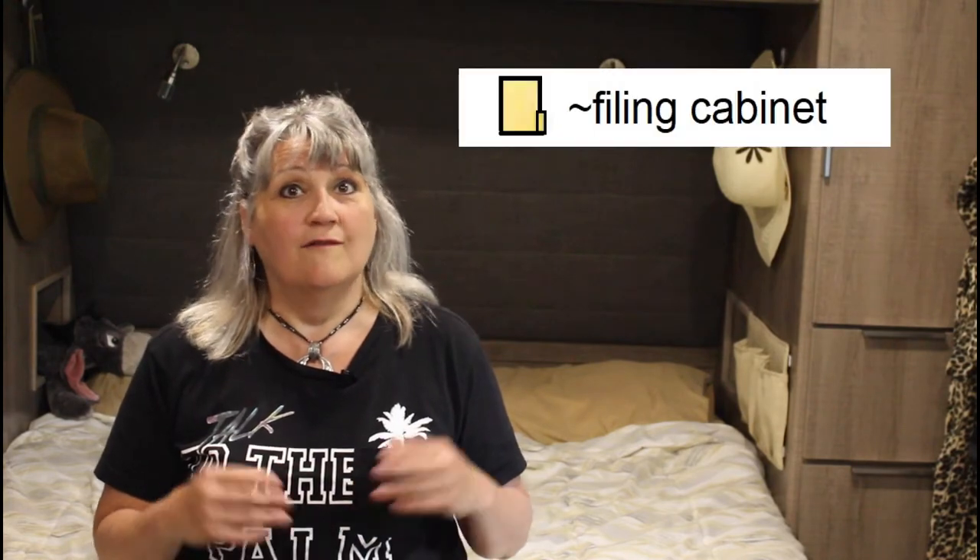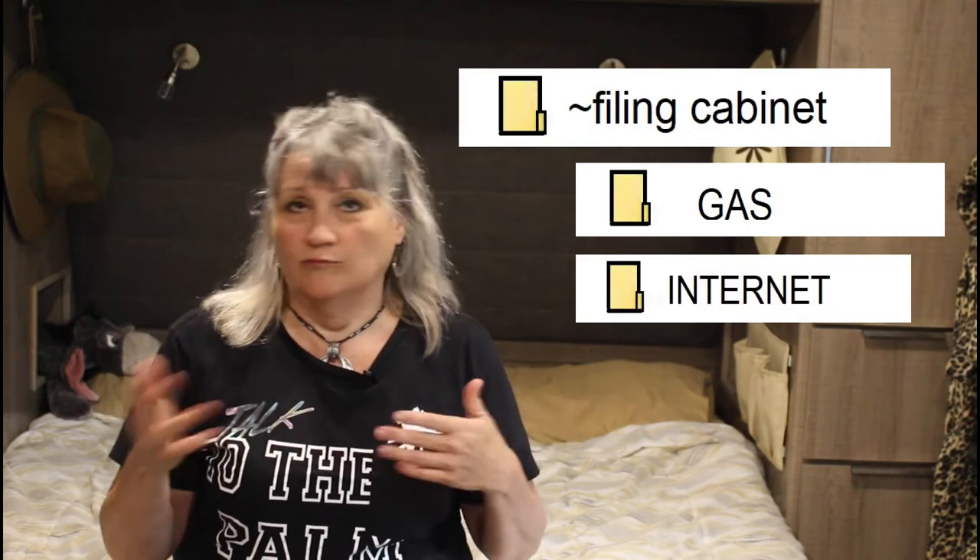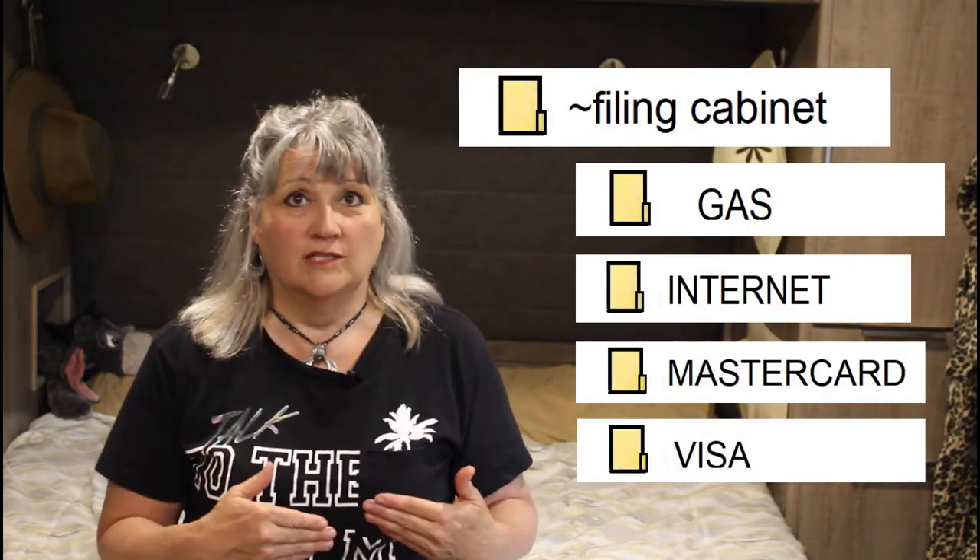Then I went on my computer and I created a folder that said filing cabinet, then sub-files for gas bill, internet, whatever your bills are. When your bill is emailed to you, I just copied the bill right into that digital filing cabinet for storage. Those files on our computer are so easy to access whenever we might need them. They're easy to get rid of when we no longer need them, and they're lightweight. There will be no more searching through stacks of envelopes and papers to find that receipt for a warranty issue or that credit card statement. With a few easy clicks of your mouse, you have it all at your disposal.